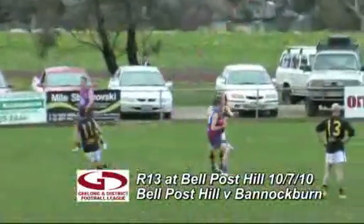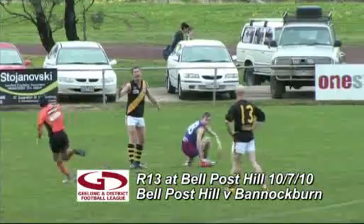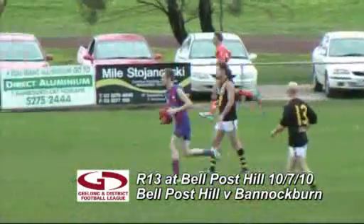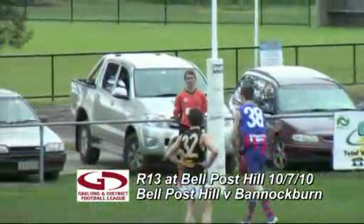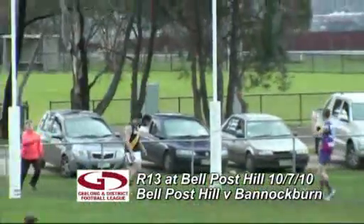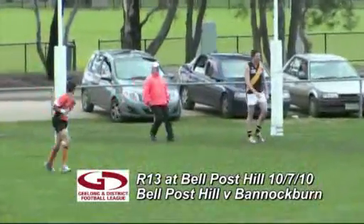Fursland over the top to Symes — did well, the big ruckman. Played for 50. He sold the dummy to the ump and he's got the 50. Symes — his opposite number, Brandon Dorber, had a shot for goal a couple of minutes ago. Symes has put it through.